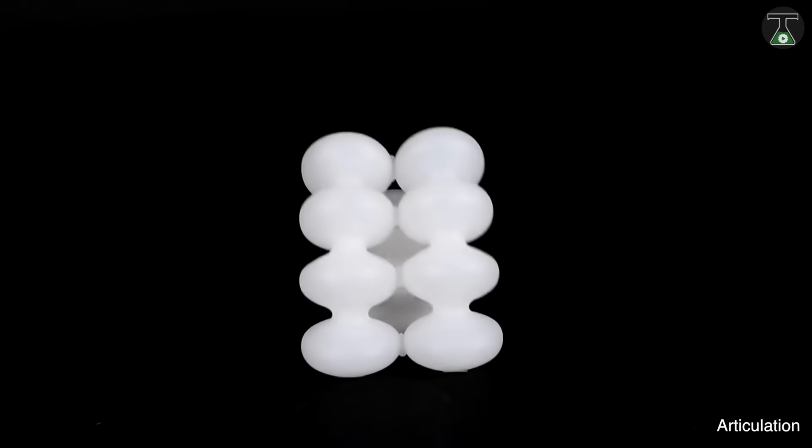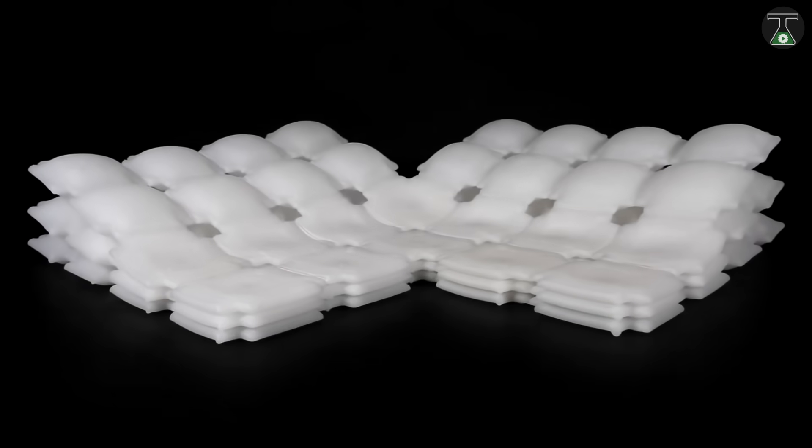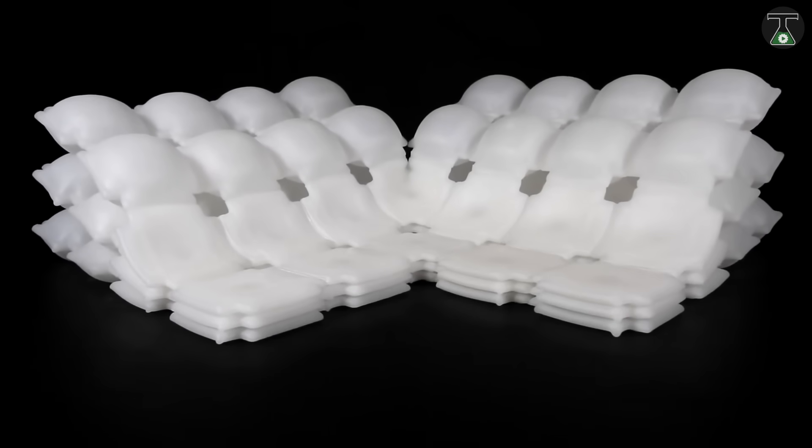The main advantage is that, by using pressure differential inside and out, you can make it morph around a human or object.